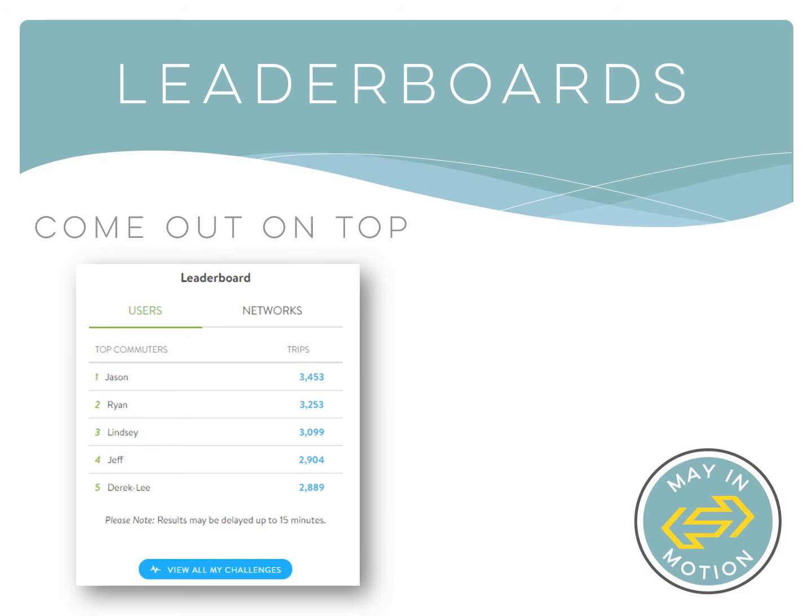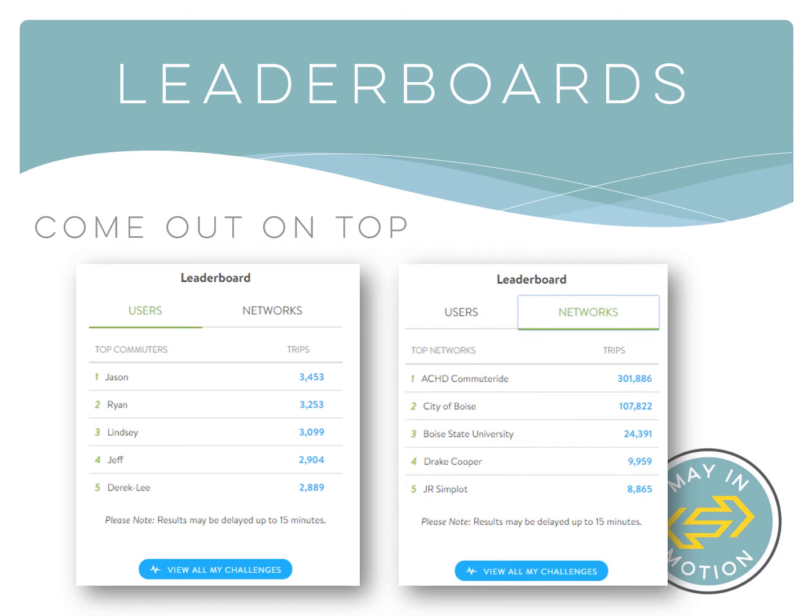Your employees can create teams that their co-workers can join, great for employees in different departments or work sites that may want to compete against each other. Teams can also consist of people from other businesses and organizations, which can be a very fun motivator for employers, especially during May in Motion.